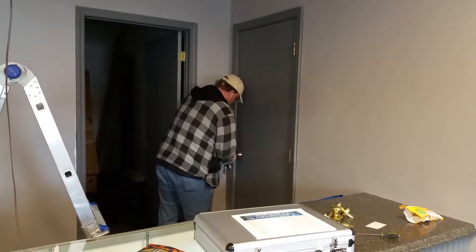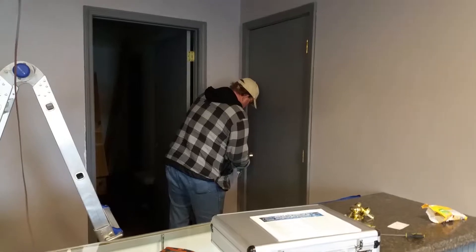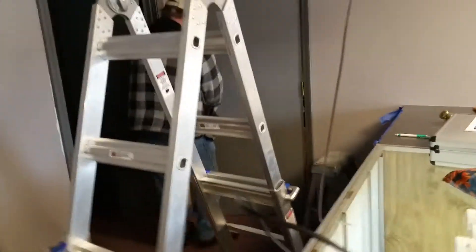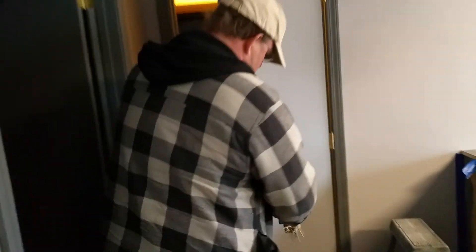Joe is here today — he changed out this lock to be a deadbolt that goes to this other bathroom. You can see how this has all been changed over; it's been prepped.